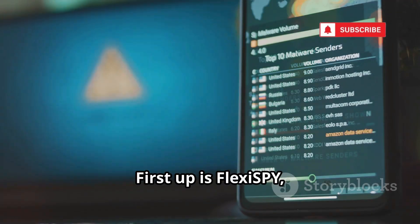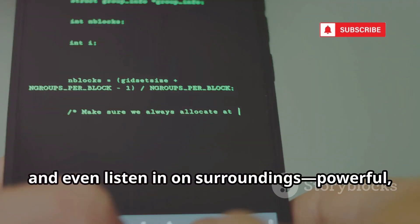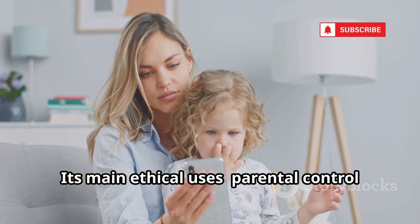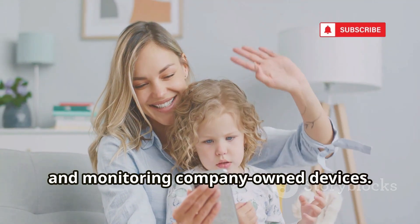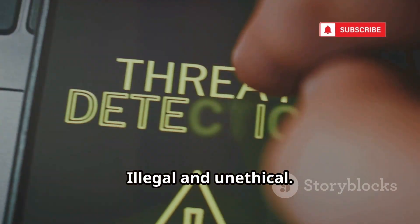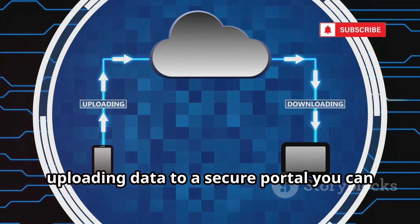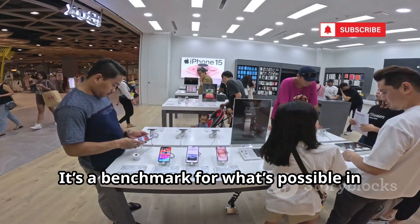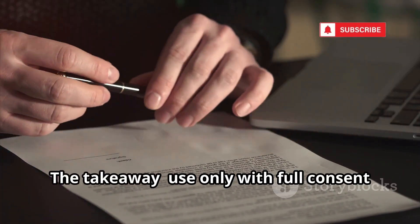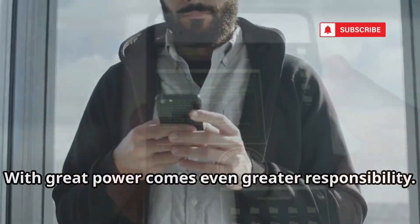First up is FlexiSpy, a heavyweight in the monitoring world. It can monitor calls, texts, emails, and even listen in on surroundings — powerful, but with big responsibilities. Its main ethical uses are parental control and monitoring company-owned devices. Installing it on someone else's phone without consent is illegal and unethical. FlexiSpy runs silently, uploading data to a secure portal you can access from any browser. Use it only with full consent and within the law.